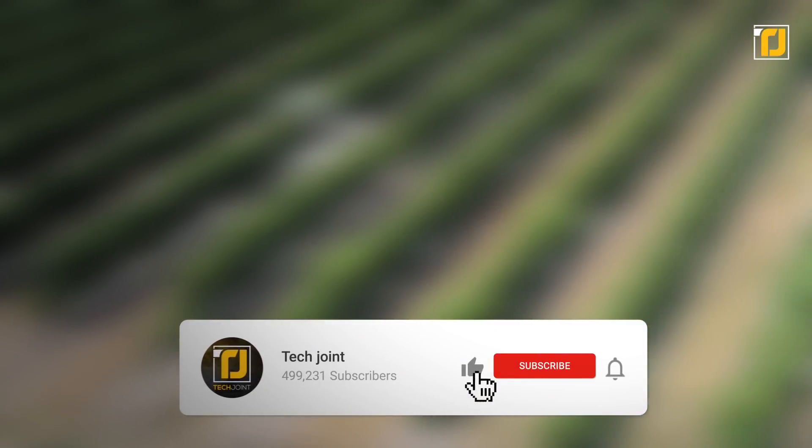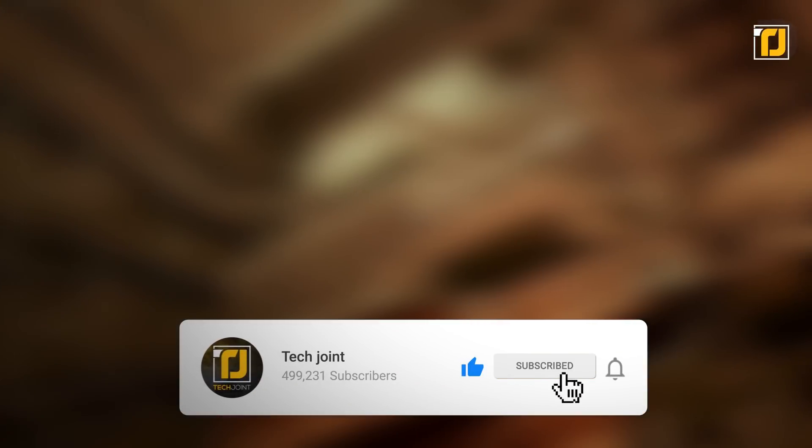Comment below which of these extreme machines blew you away the most. Don't forget to like the video, subscribe to Tech Joint, and we'll see you in the next one.